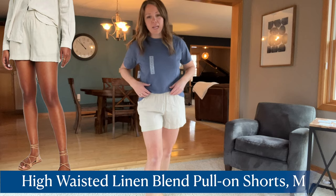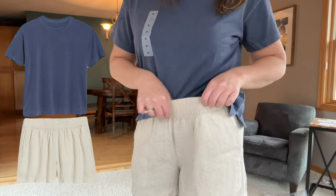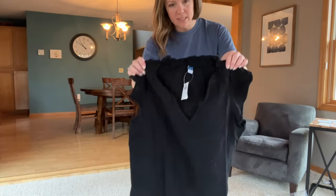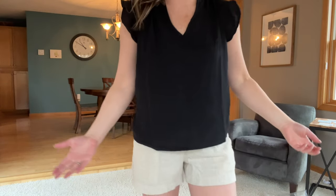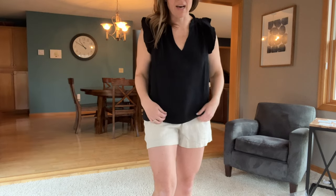These are the high-waisted linen blend pull-on shorts with a three and a half inch inseam. The whole waistband is a stretchy band — pretty soft. I think these are actually sort of comfortable. The shorts themselves are nice. I do have a top — this is a gauzy ruffled sleeveless shirt, so let's try this on with these shorts. It's really wide around here. I feel like Old Navy is so hit or miss. I do think this is kind of a pretty top, but it's so wide around here that I don't really love that.